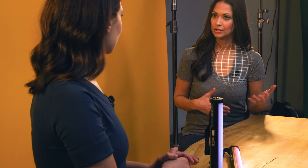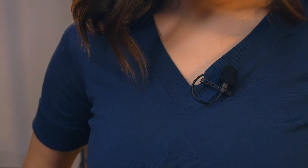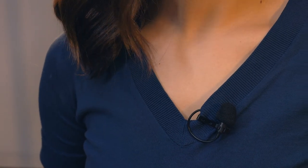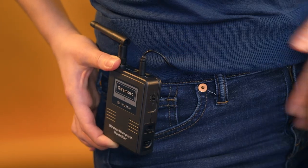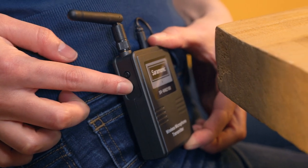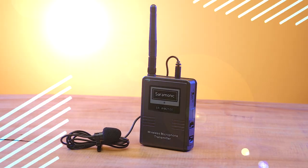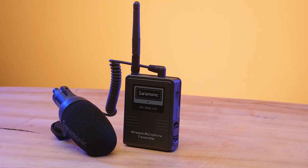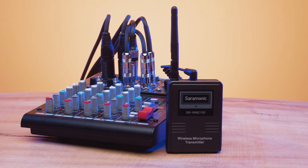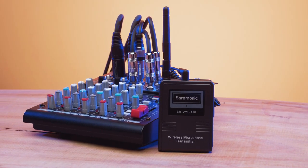The two TX transmitters include omnidirectional lavaliers, ideal for capturing natural and dynamic voice recordings while not restricting the subject's movement. The transmitters feature dedicated 3.5 millimeter mic and line inputs with input gain control, allowing you to use the included lavaliers, a headset mic, or other 3.5 millimeter TRS microphones. They even transmit line level signal wirelessly, perfect for wirelessly transmitting the output of mixers, music players, or any line level device.